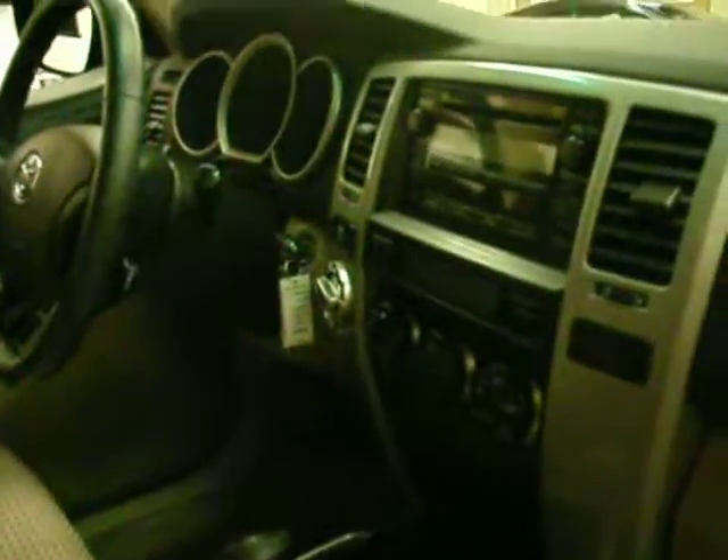I'll let you see the inside here. This one has the 4.0 liter V6, which seems to be a favorite with some of my clients simply because it has the timing chain now instead of a timing belt, which a lot of people really prefer.